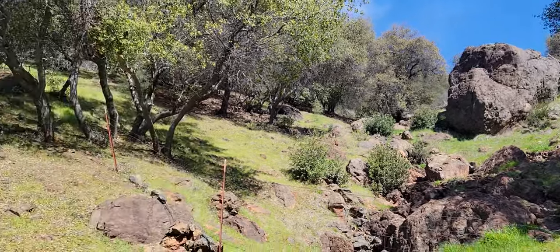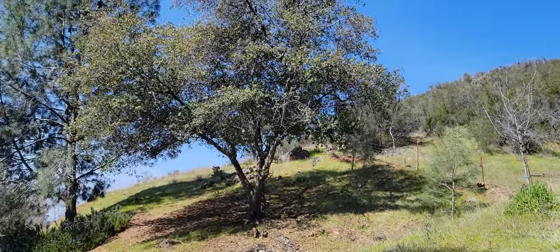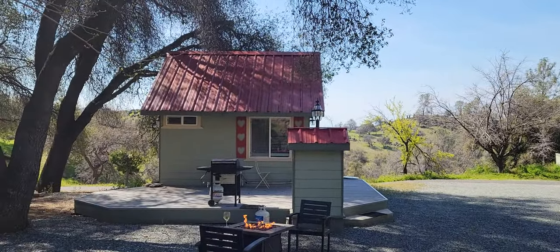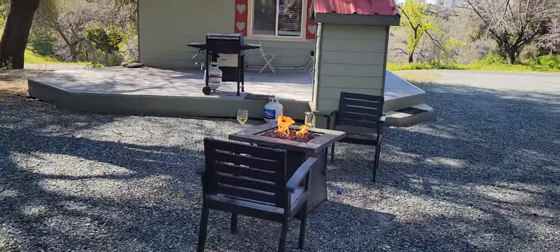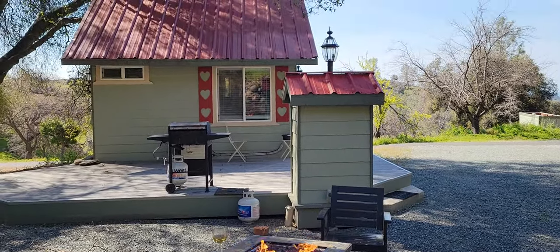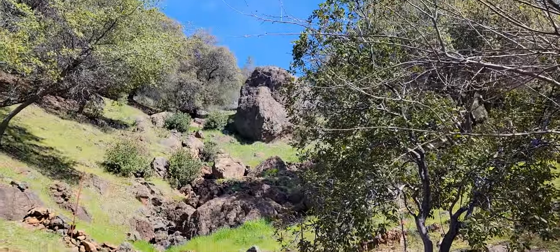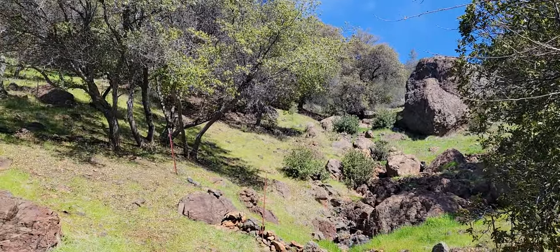It reminds me of the movie Tommy Boy, where David Spade goes up to the mountains with John Candy to hide. They go to this cabin up in the woods to hide for a week or whatnot, and this boulder crushes the cabin that they're staying in. And this could actually happen to me.